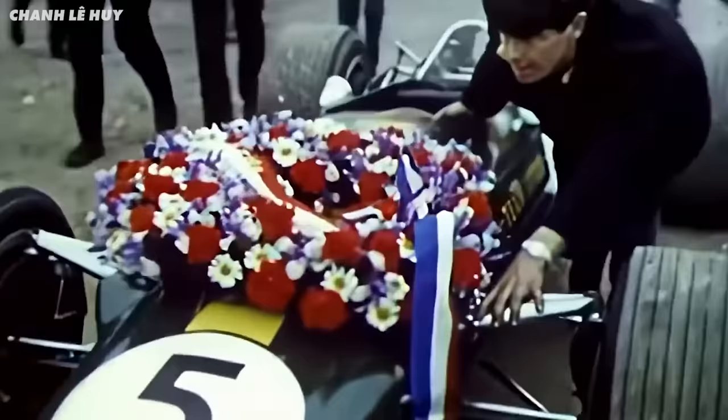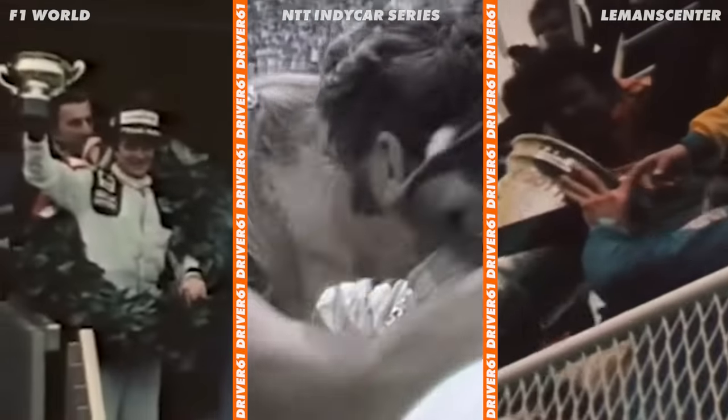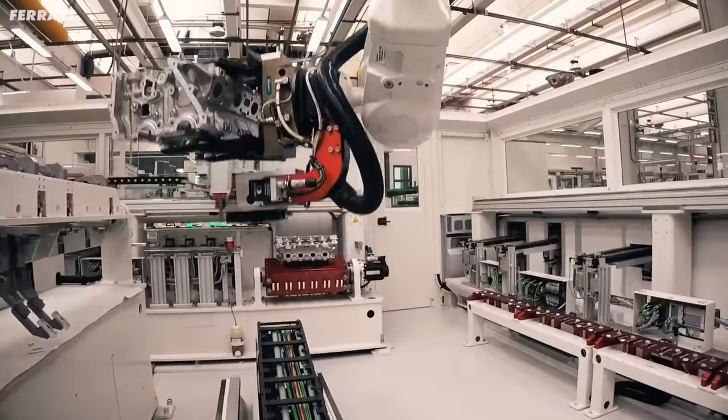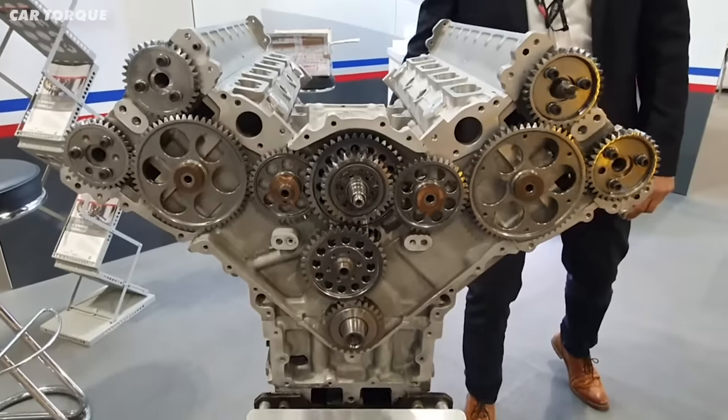This is the most dominant engine in Formula 1 history. This thing won 155 Grand Prix, 131 pole positions, and even completed the Triple Crown, winning Monaco, the Indy 500, and Le Mans. But it's not from one of the modern day powerhouses like Mercedes, Ferrari, or Honda. It's a Ford, and a pretty special one.